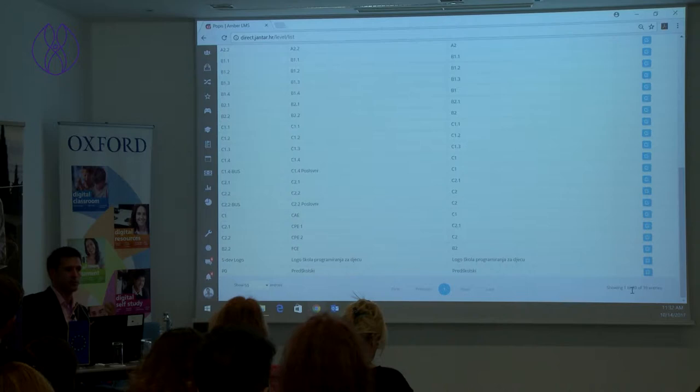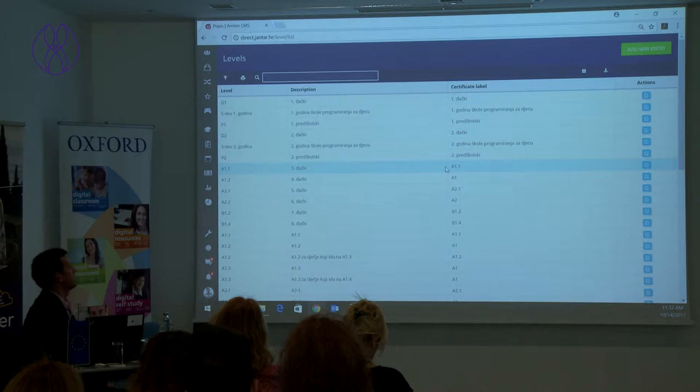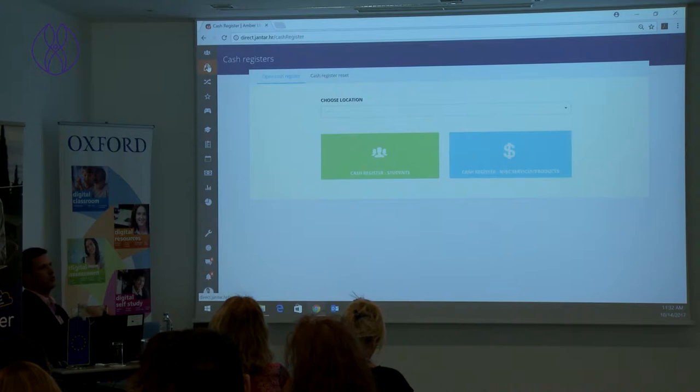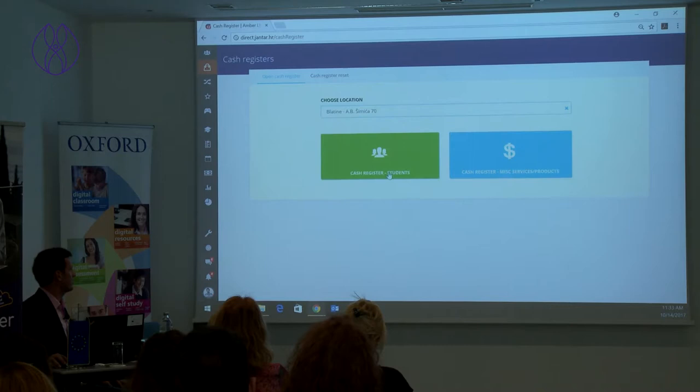That's the user-defined customization Amber allows — you can define anything to adjust the business logic to your school. I'll quickly show the features. We have cash registers, which are very important for us in Croatia because of a law requiring each cash payment to be sent electronically to the Ministry of Finance. It sends a code to them and they generate a code back. So we have our own fiscal cash register usable at any location. We pick a student, we have his contract right there, and we can see how much he's paid so far, the total amount, and the outstanding balance.